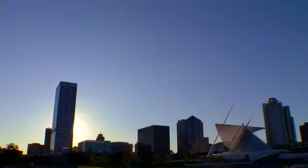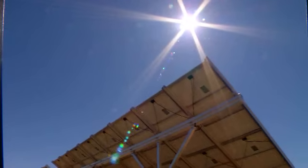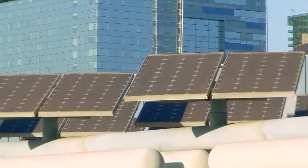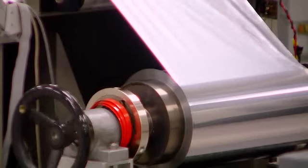We all know that the sun's energy creates heat and light, but it can also be converted to make electricity, and lots of it. One technology is called solar photovoltaics, or PV for short. You've probably seen PV panels around for years, but recent advancements have greatly improved their efficiency and electrical output.